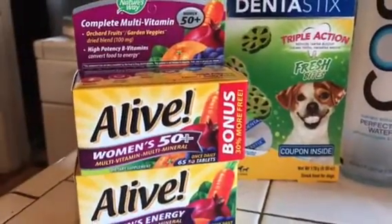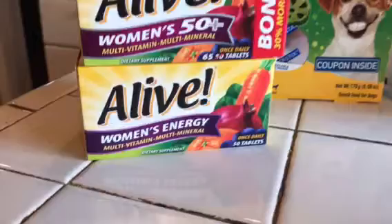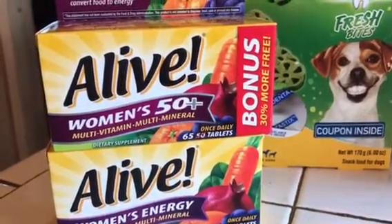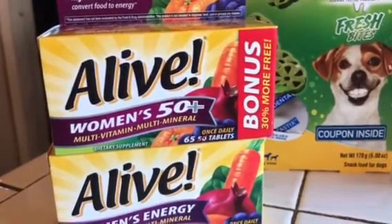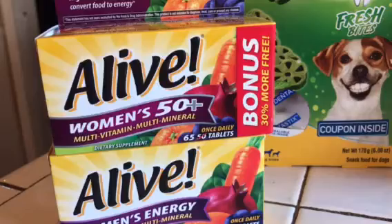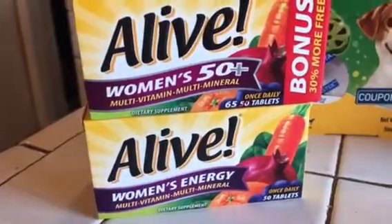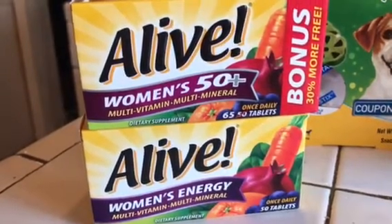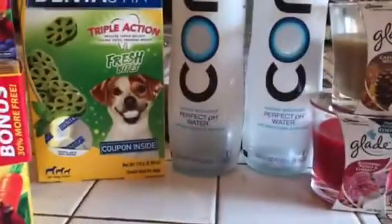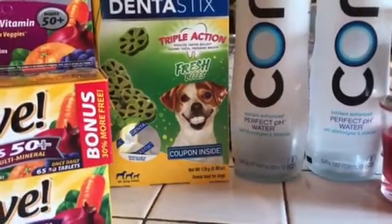The biggest thing I bought was the Alive vitamins. Each one was $12.49. I had an eight-dollar-off-two coupon from the IVC book for Walgreens, so I got four dollars off two of them. Then there's a two-dollar rebate on each one — two dollars off this one, two dollars off that one — so that's an additional four dollars. Four plus eight equals twelve, so I actually ended up getting one for free.